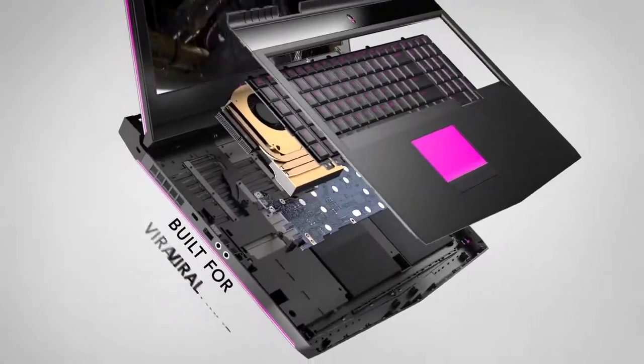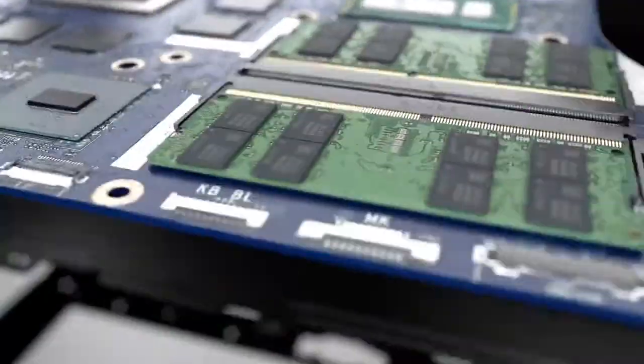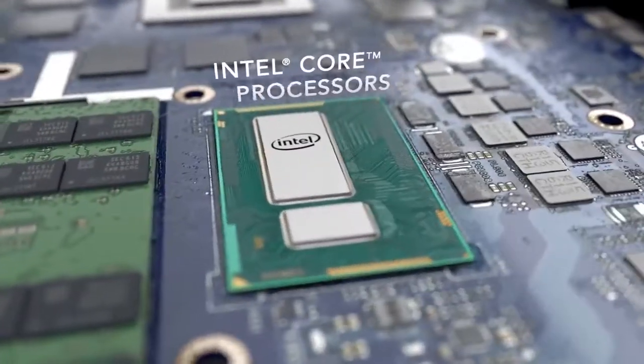Enable mind-bending VR with the next generation Nvidia 10 series graphics, and optional dynamic overclocking with the latest and most powerful Intel Core processors.